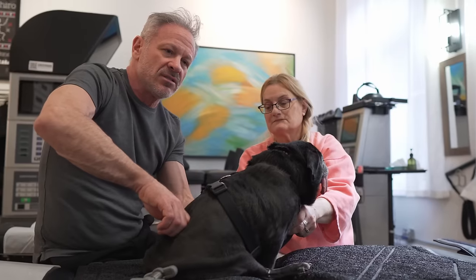There you go. She's starting to quiet down. Her breathing is lowered. There we go.